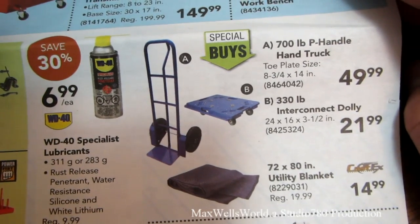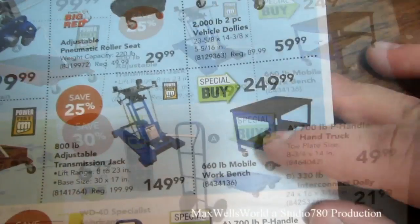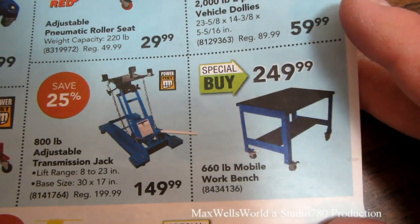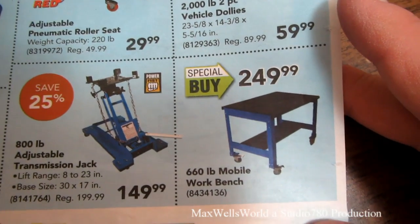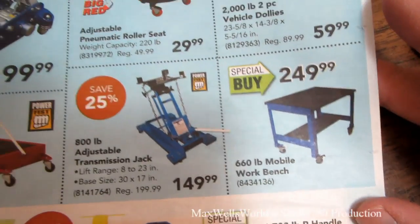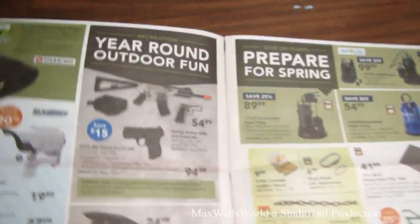There's a P-handle hand truck for $49.99, an interconnect dolly for $21.99, and utility blankets for $14.99. You can't build it for this price — a 660-pound mobile workbench for $249.99, special buy. At 660-pound capacity it'll handle pretty much anything.